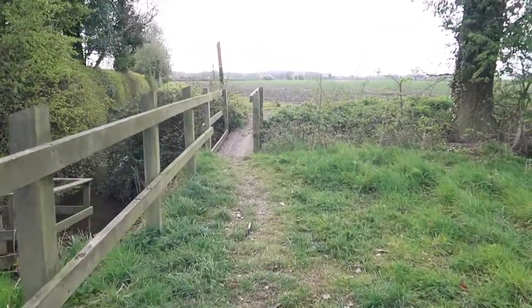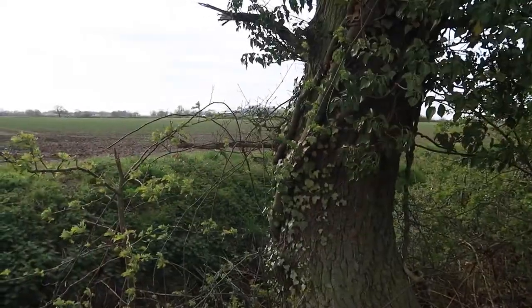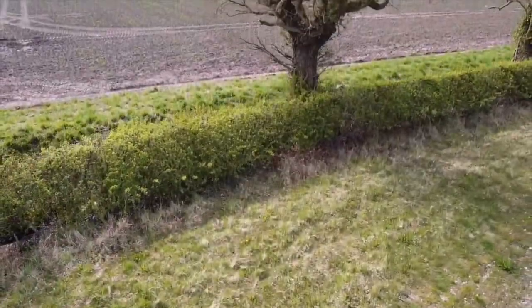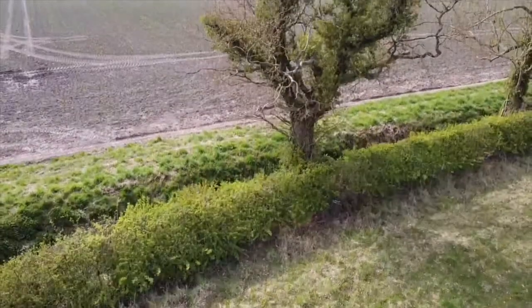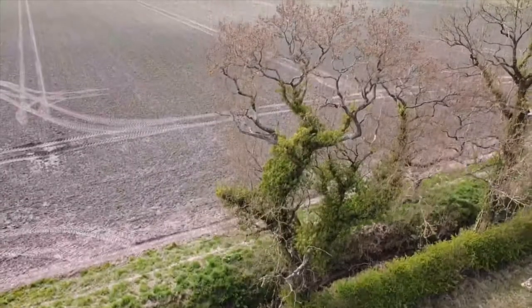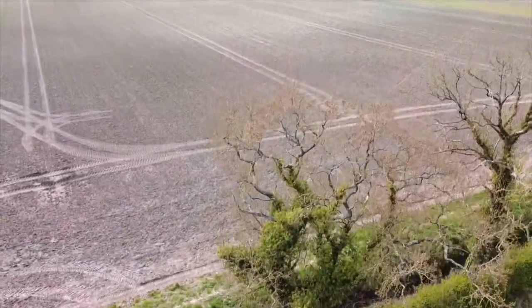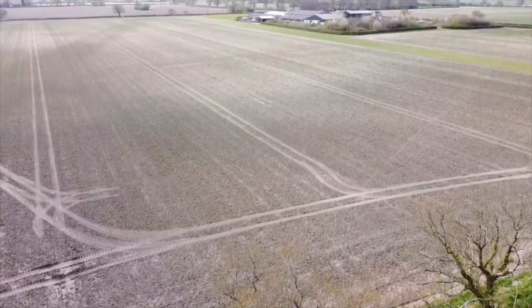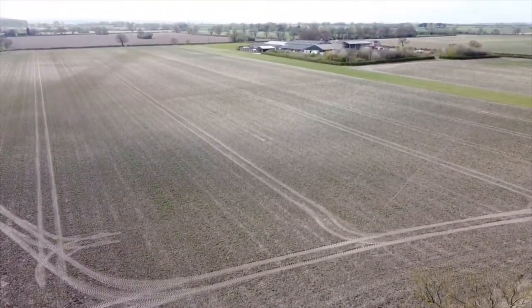Anyway, this is the field. The date is the 21st of April 2021 and here in England we've had one of the driest Aprils we've ever had. Although this location is of historic significance, it's basically just a big field.